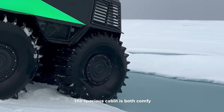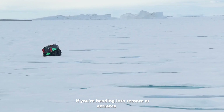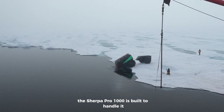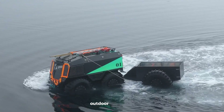The spacious cabin is both comfy and practical, giving you room for gear and passengers. If you're heading into remote or extreme areas, the Sherpa Pro 1000 is built to handle it. Starting at around $115,000, it's a smart choice for those serious about rugged outdoor exploration.